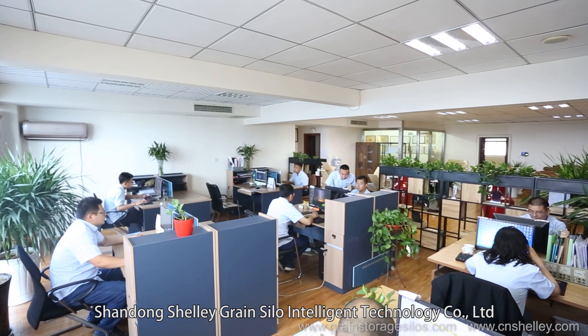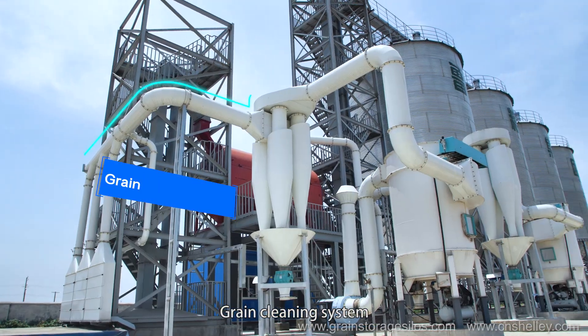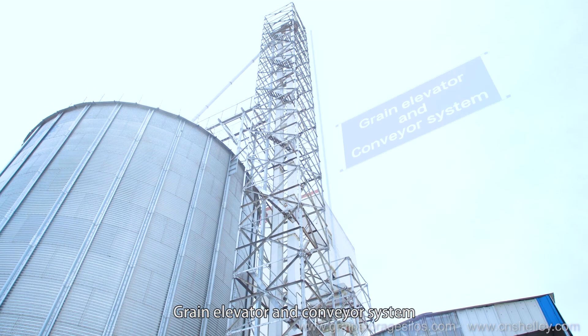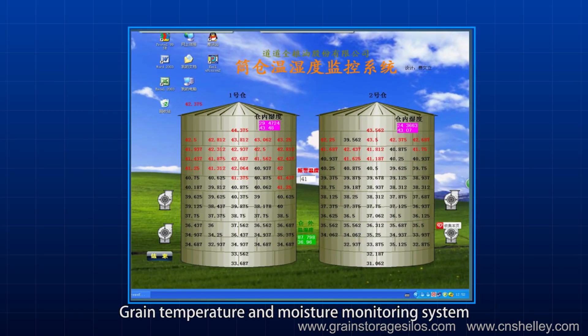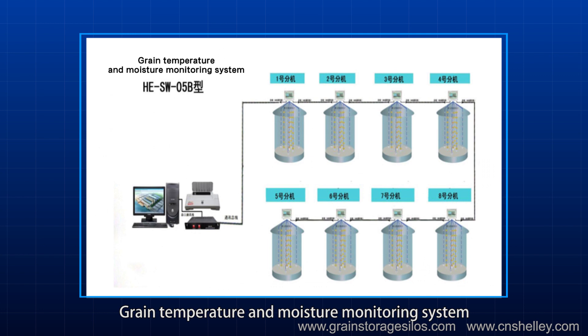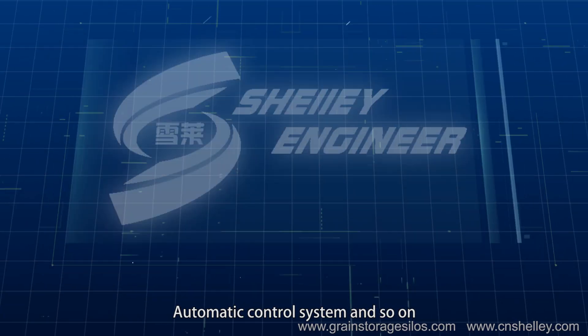Shandong Shelly Green Silo Intelligent Technology Company Limited offers a green silo system, green cleaning system, green elevator and conveyor system, fumigation system, green temperature and moisture monitoring system, automatic control system, and more.